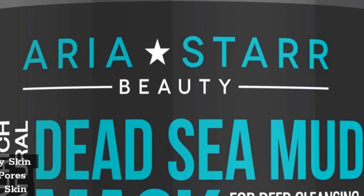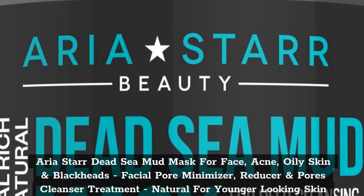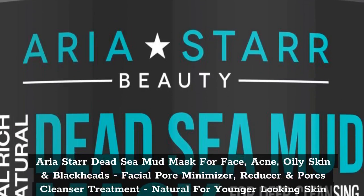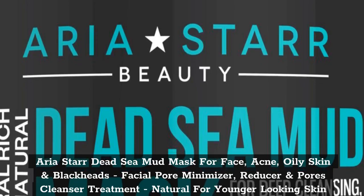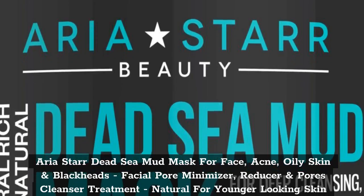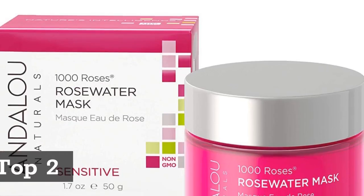Top 1. Aria Star Dead Sea Mud Mask for Face, Acne, Oily Skin and Blackheads, Facial Pore Minimizer, Reducer and Pores Cleanser Treatment, Natural for Younger Looking Skin.